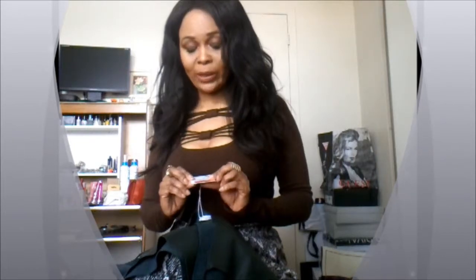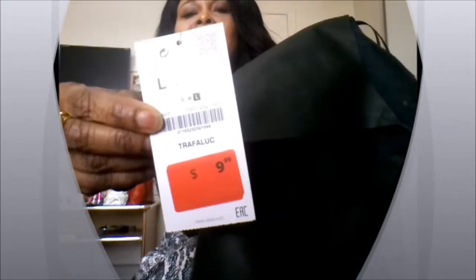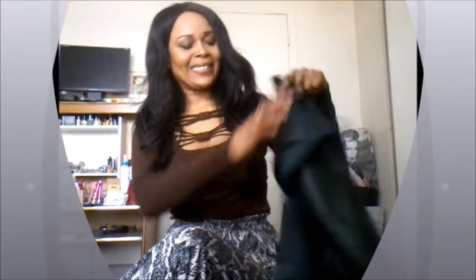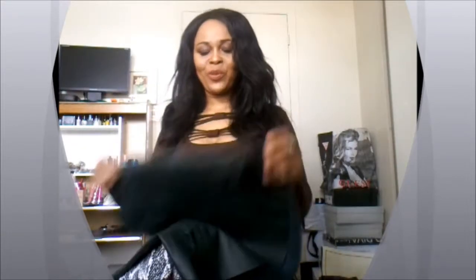I'm so invested in keeping pieces in my wardrobe. I paid $9 for this, which is an absolute steal, and I will definitely be wearing this so much throughout the summer. I just love it.